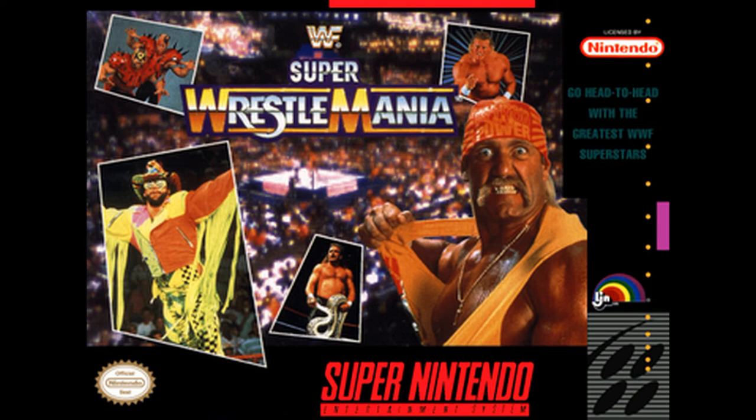Almost left this out - had to insert it here. Super WrestleMania: you got the Road Warriors, Macho Man, Jake the Snake, Paul Roma, Hogan, and looks like Sid Justice.